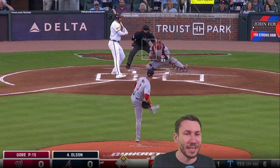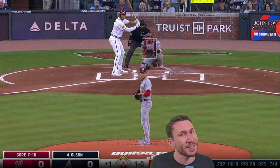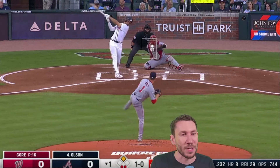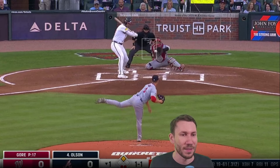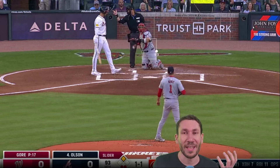Man on second — you've got to get the strikeouts. You can't allow anything in play. There's a slider away, which does not surprise me against a big bat like Olsen with a man on second and two outs. You think he's going to be aggressive right out of the gate. So you throw the slider away trying to lean in on that. There's 97 — he's now behind in it because he's aware of the slider. You go back to the slider. And there's 93 — beautiful. Passive. Doesn't know what to do.